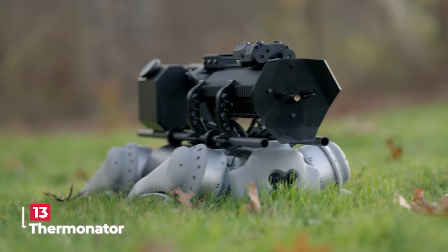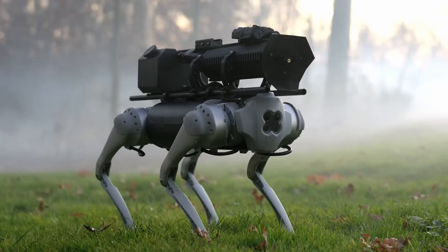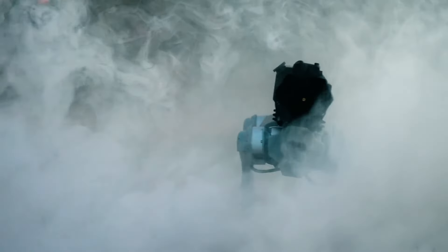The Therminator is a robot dog like no other — it comes equipped with a flamethrower, but this isn't your typical weapon. This flamethrower has a different mission: it's designed to be a handy tool rather than a weapon of destruction. With a reach of 9 to 10 meters, it's got serious range.